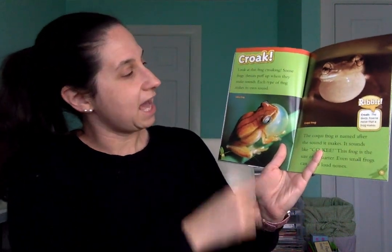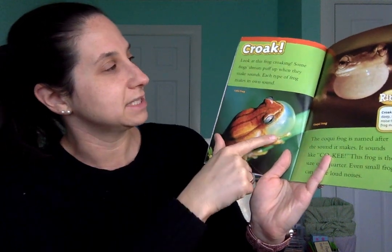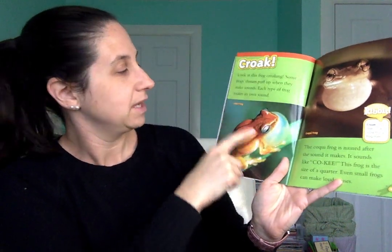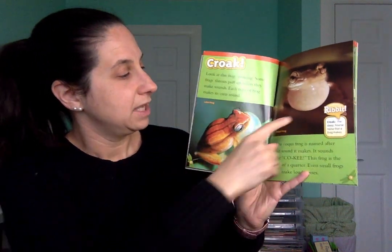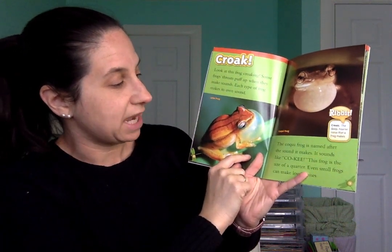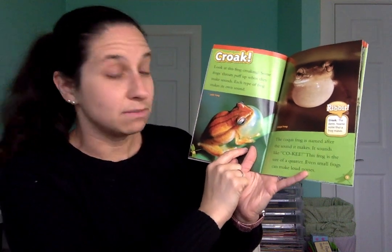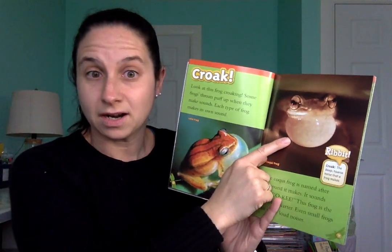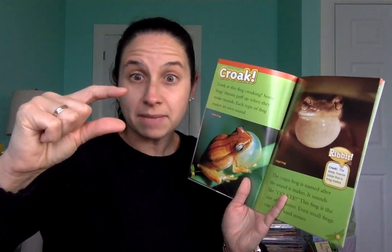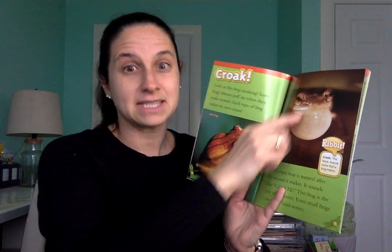Croak. Look at this frog croaking. Some frogs' throats puff up when they make sounds. Each type of frog makes its own sound. This frog is a lake frog; this frog is a coqui frog. The coqui frog is named after the sound it makes — coqui. This frog is the size of a quarter, which is a coin, so it looks big in the picture because they got very close. But even small frogs make loud noises.